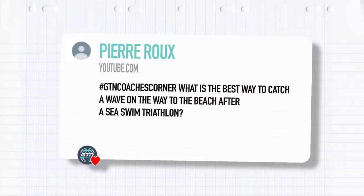To crack things off, we've got this question from Pierre Roux. What is the best way to catch a wave on the way to the beach after a sea swim in triathlon?